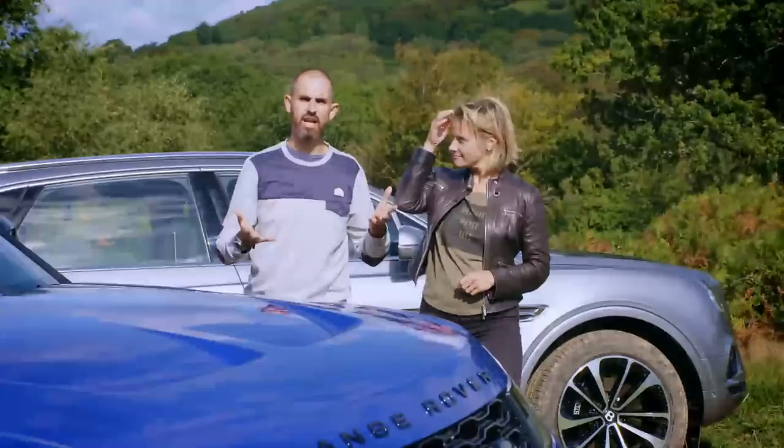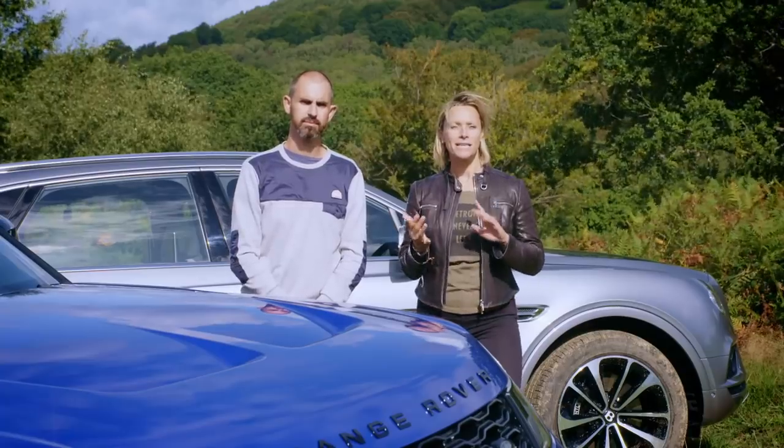With both of these cars being range-topping models and both of them gunning for the same affluent market, we thought we'd push them head-to-head to find out which one ultimately is the most accomplished. Today we had to test them on the track and on the road, but first Johnny is going to see how they get on with some rough terrain.